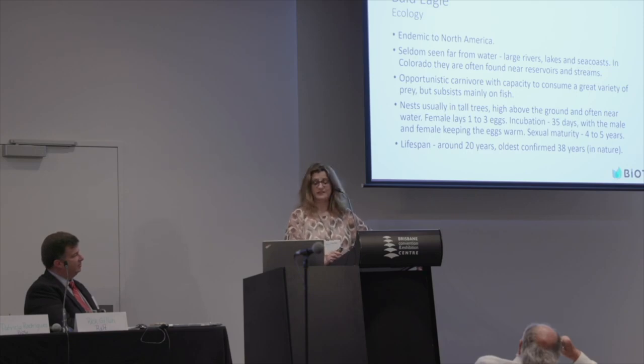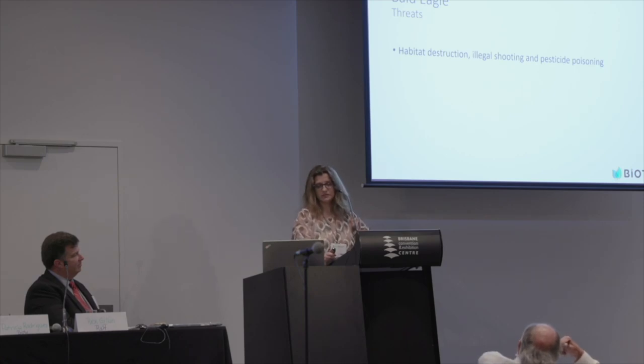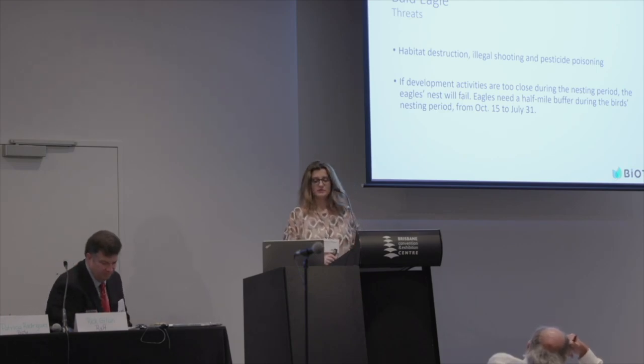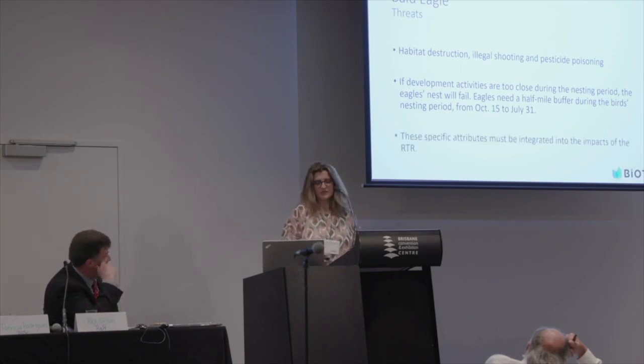When we look at the threats, we see habitat destruction, illegal shooting, and pesticide poisoning. It's important — as we are talking about activities that have a construction period — to note that if development activities occur too close during the nesting period, the eagle's nest will fail, or there is a probability of it happening. In a precautionary way, eagles should be given a half-mile buffer during the bird's nesting period, which occurs between October 15 and July 31. These specific constraints must be integrated into the impact assessment for the RTR project.